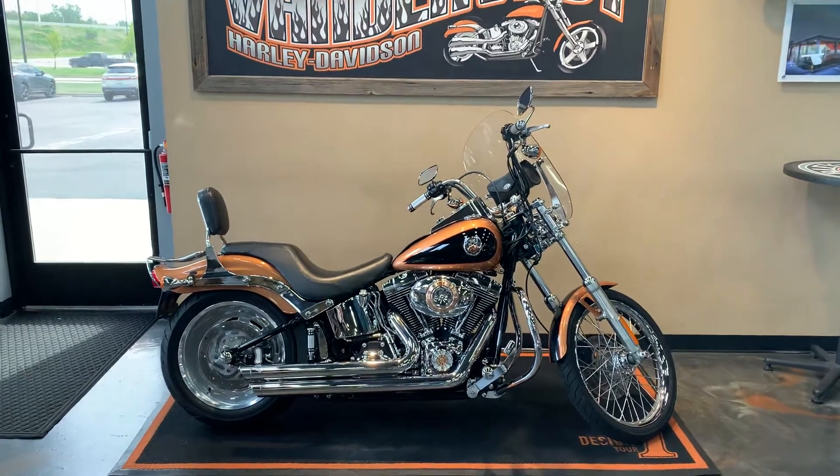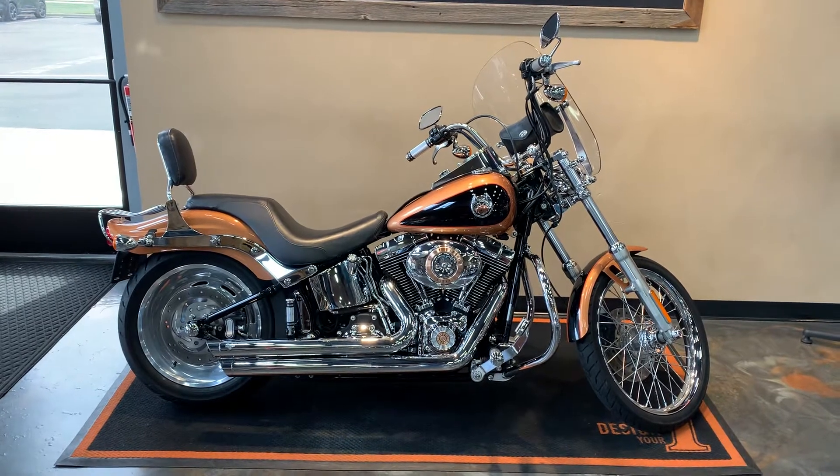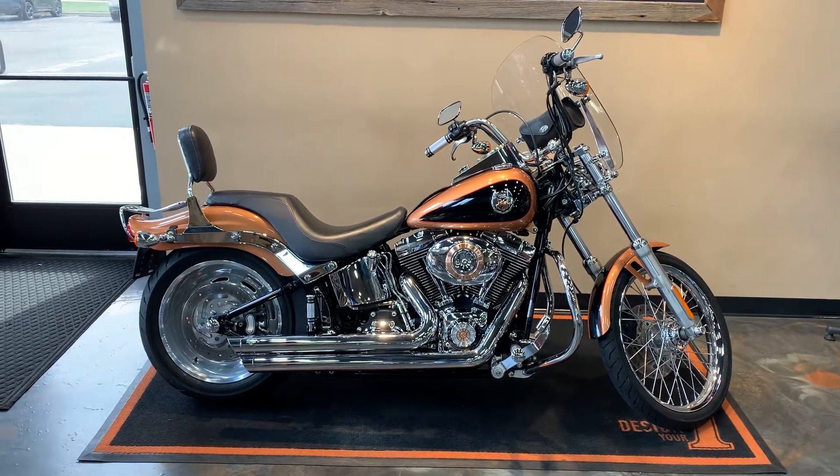Alrighty, here we have a 2008 Softail Custom Anniversary Copper with black and pinstripe.